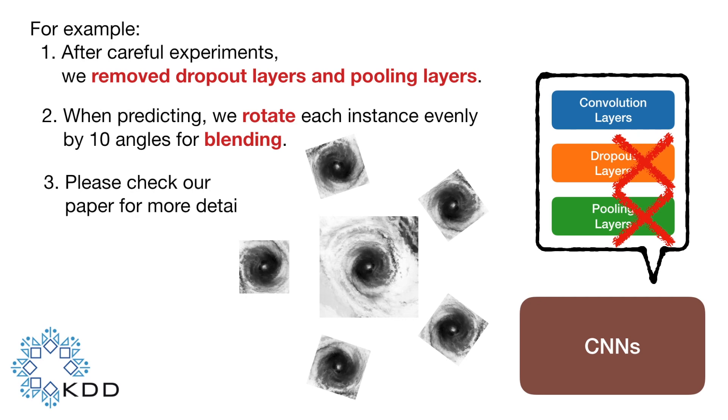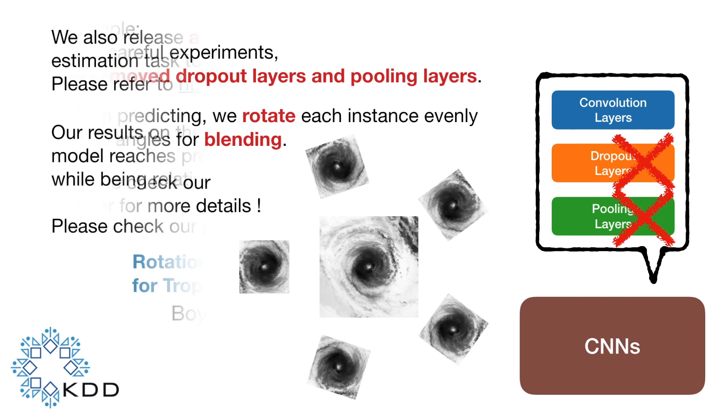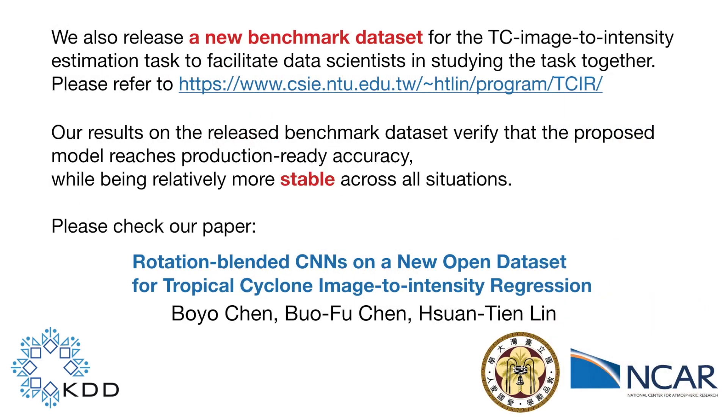Please check our paper for more details. We also released a new benchmark dataset for this task to facilitate data scientists in studying it together. Our results on this dataset verify that the proposed model is accurate while being relatively more stable across all situations. Please check our paper and see you at KDD 2018.